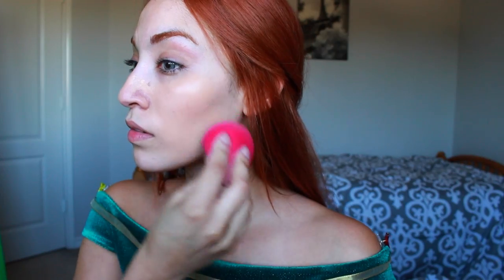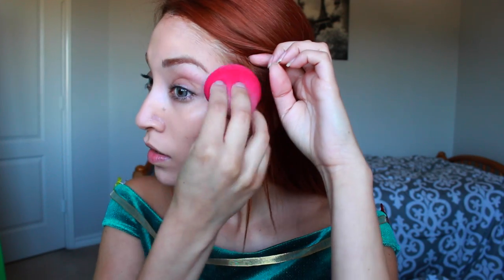Hi guys, welcome to my channel. So the first thing I'm going to do is just take this light and natural foundation — this is the most natural foundation that I have — and I'm going to place this all over my face. Because Fiona is a very natural princess. The goal I want to reach with these tutorials that I do on princesses is that they're going to be very wearable looks.